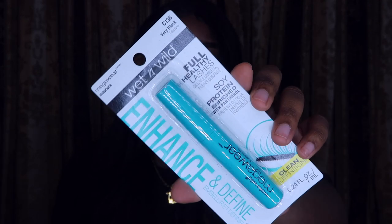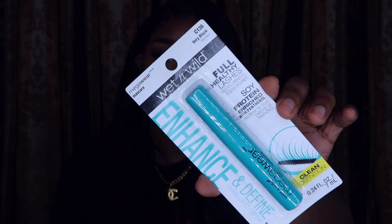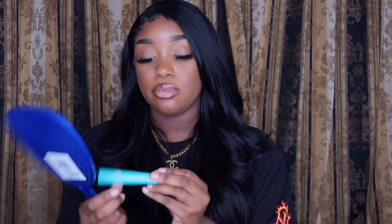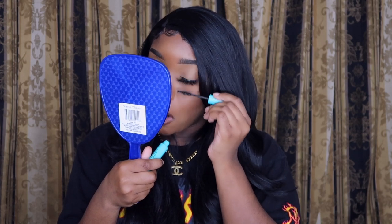I got some mascara — I've never tried Wet n Wild mascara before, so I wanted to try it. I'm gonna test it on my bottom lashes right now so we can see. I have eyeliner on already — I'll make the craziest faces. Look, I got a little scared and put it right there, but it works! Y'all can't tell me nothing.